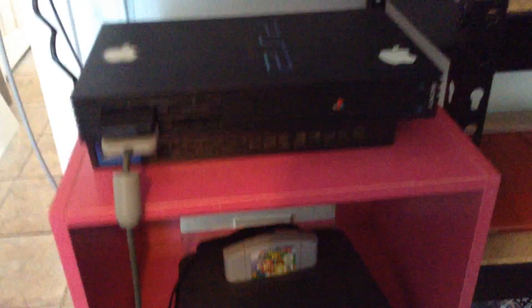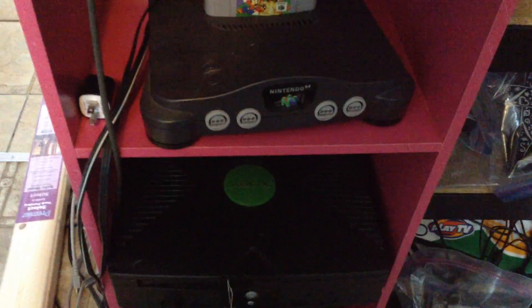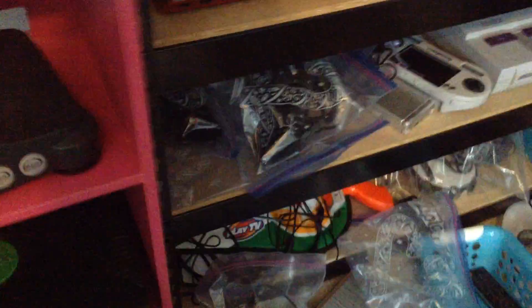Let's start with PS2. This is the PS2 system. Down there is the Nintendo 64 system. Down here, Xbox One.